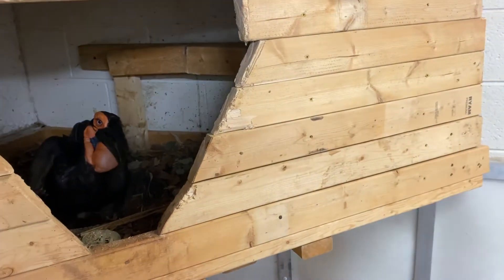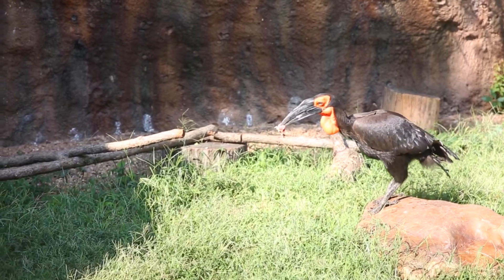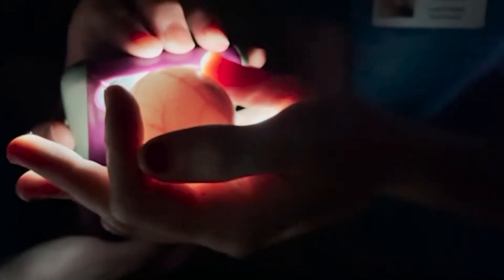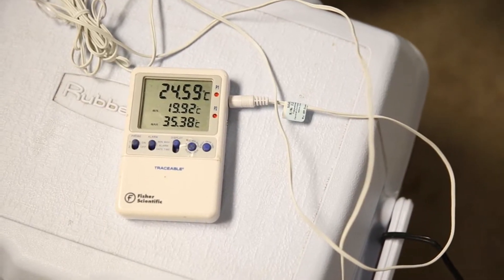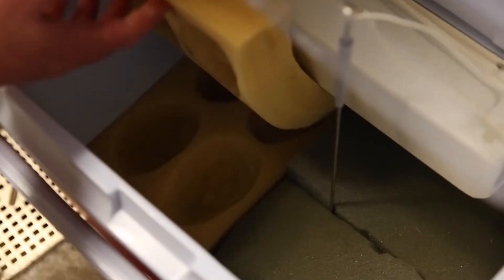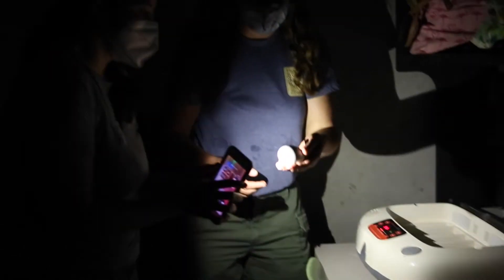I'm here to pick up a southern ground hornbill egg that is in the hatching process, to take it back to the Dallas Zoo to allow us to grow our hornbill family. Because the Knoxville Zoo is so important genetically, and I know that because I am the species survival plan coordinator for southern ground hornbills for AZA institutions.